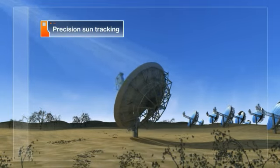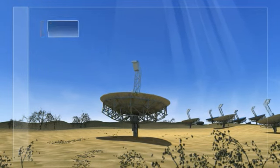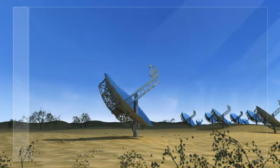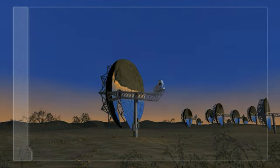Using a sophisticated tracking system, each Suncatcher follows the movement of the sun throughout the day, and then returns to a stow position each evening, ready to repeat the cycle for the following day.